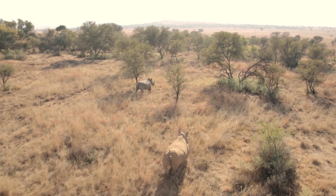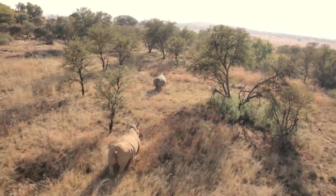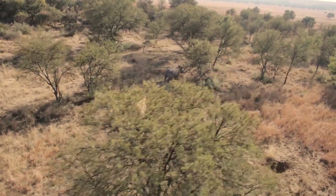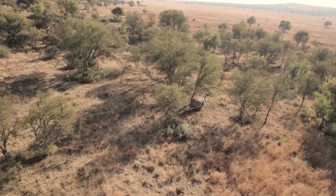Around six years ago, rhino poaching was not critical. Last year, in excess of 1,200 rhinos were poached. This year, by the end of April, 393 rhinos had already been poached.